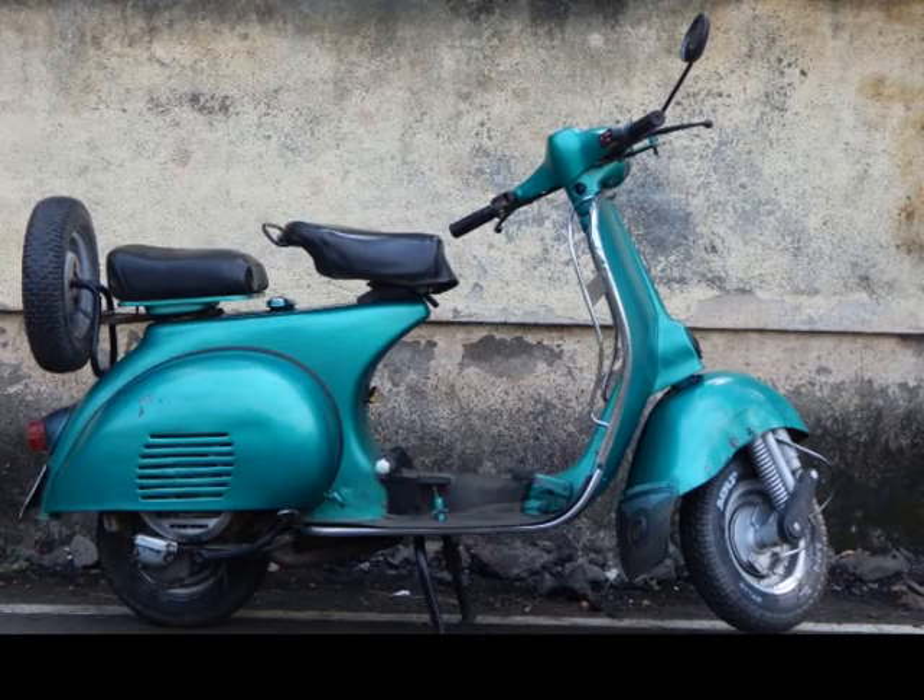This Priya is a 1990 model. It was lying in my village, and when I came from my native place I brought it here. At that time, Bajaj was the top selling brand and Priya was very popular — there were no maintenance issues and it was very reliable.